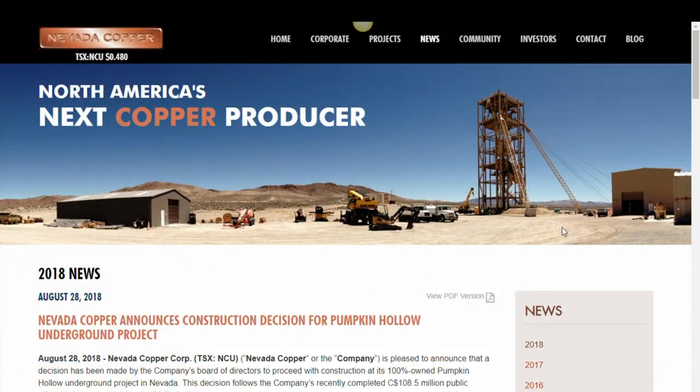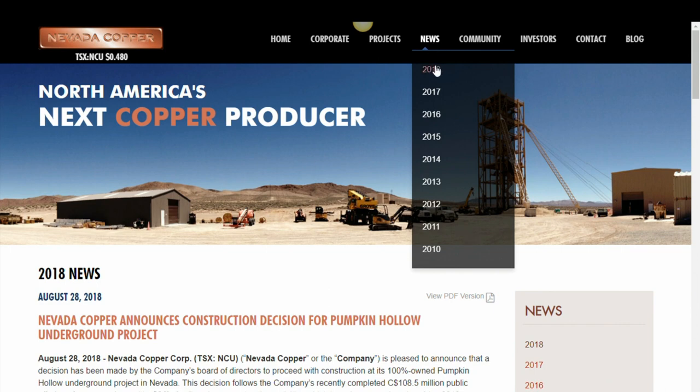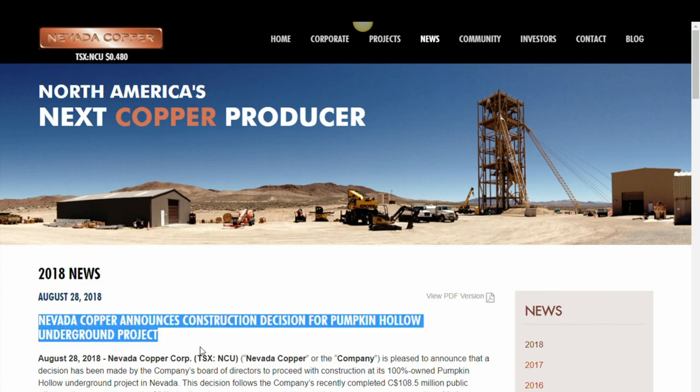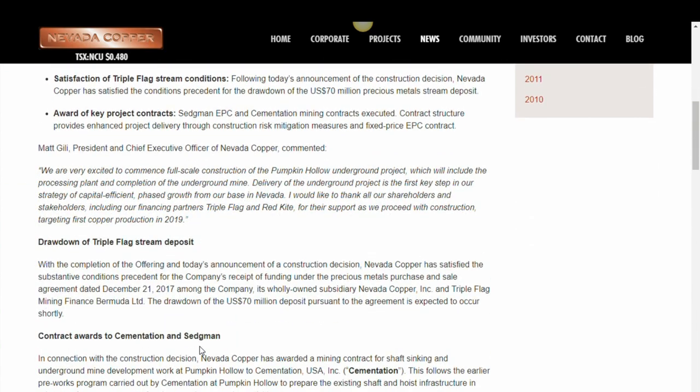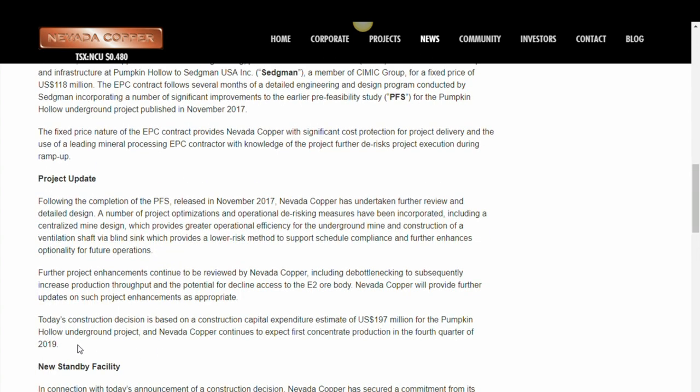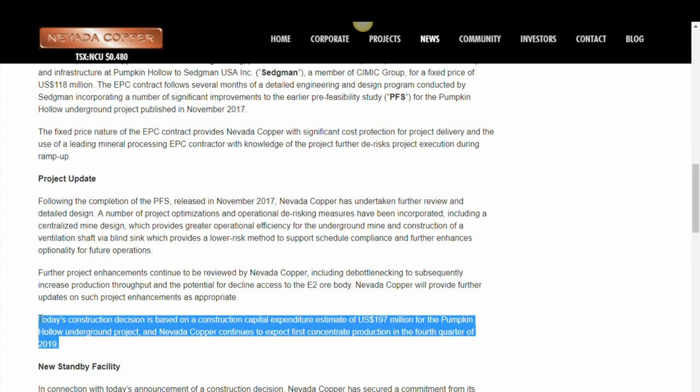Nevada Copper just released some breaking news. It's a very exciting and monumental day for Nevada Copper. The Board of Directors has approved the construction decision and authorized the expenditure of $197 million to bring the underground and associated processing facility to full production. That work has started but will now commence in full earnest, such that we're able to start producing concentrate in the fourth quarter of 2019.